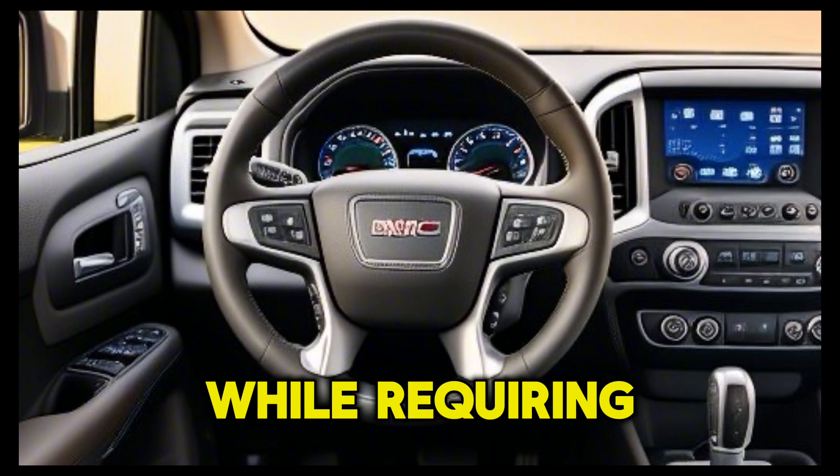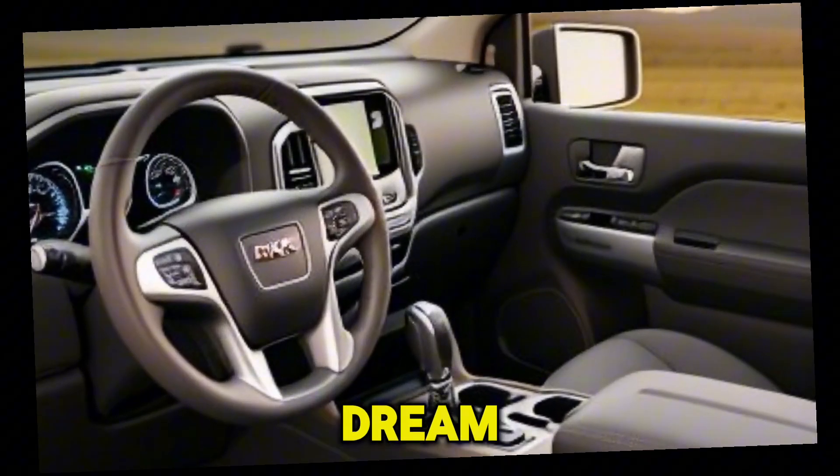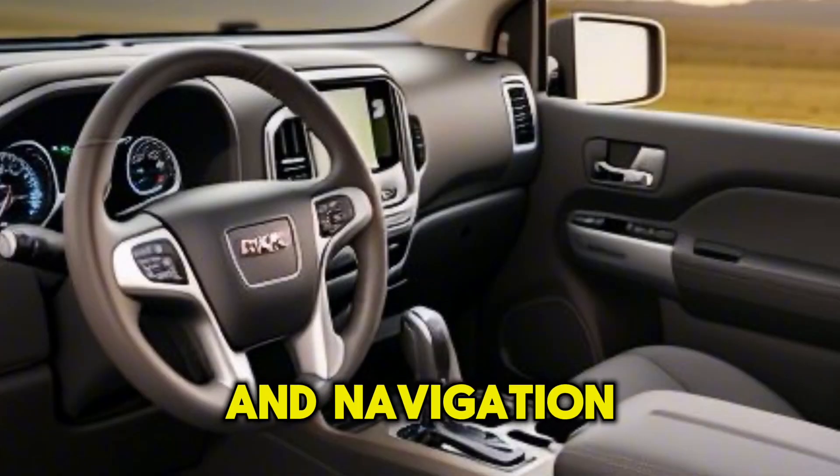The infotainment system, while requiring a bit of a learning curve, is a tech enthusiast's dream, offering a seamless interface for all your entertainment and navigation needs.